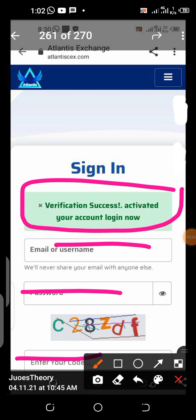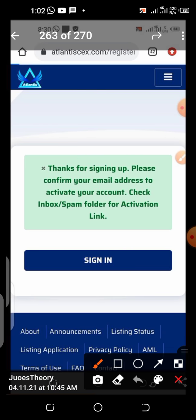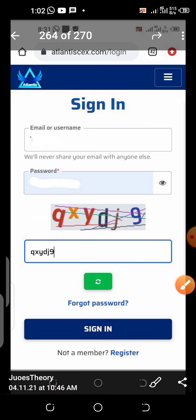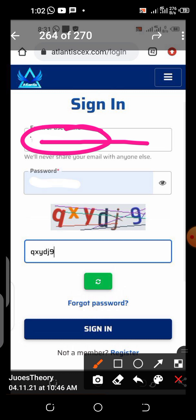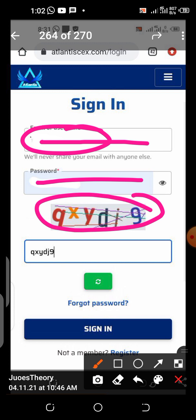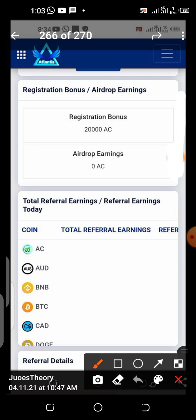You can decide to log in from the email verification section, but I prefer to go back to the webpage. From there, click sign in. Put your email address or your username, whichever you prefer, then put your password, type the captcha image, and click sign in. Once you do that, you are right there in your account dashboard. You have successfully created your Atlantis account.